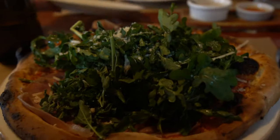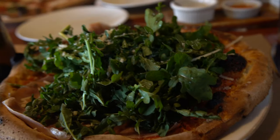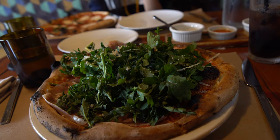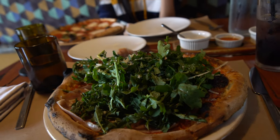Check this one out — prosciutto and arugula. That's a salad. It looks like a salad — it's a salad pizza. So yeah, that's interesting. This is a really good pizza. Extra thin. Excellent flavor. It's simple but complex at the same time.